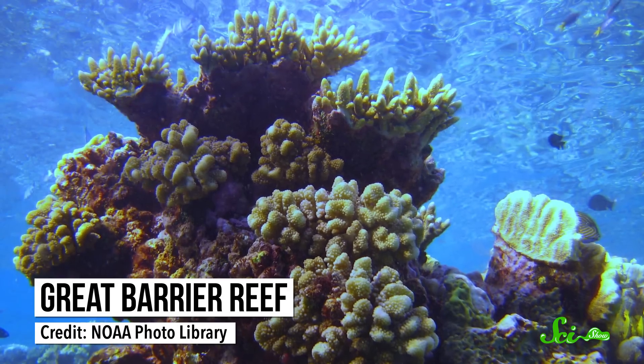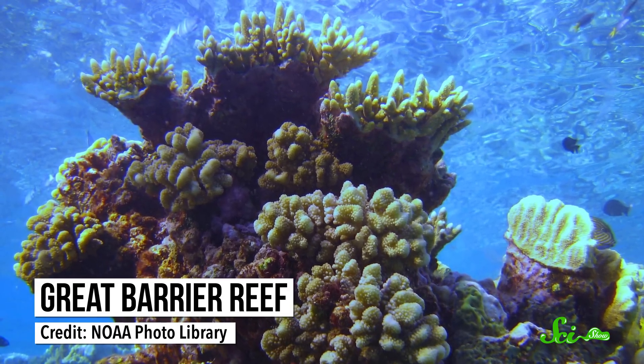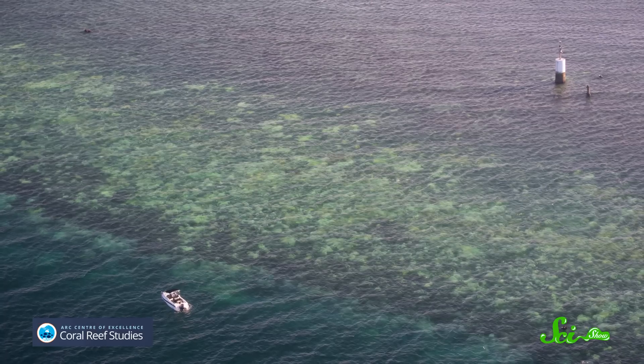Imagine scuba diving around the corals of the Great Barrier Reef. You are now probably picturing vibrant colors and a bustling ecosystem. But if you decided to visit right now, you'd mostly be seeing the whitish skeletons of corals.